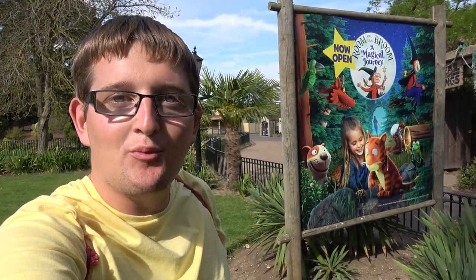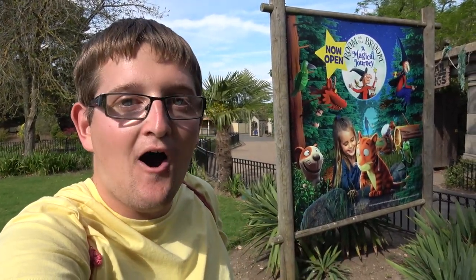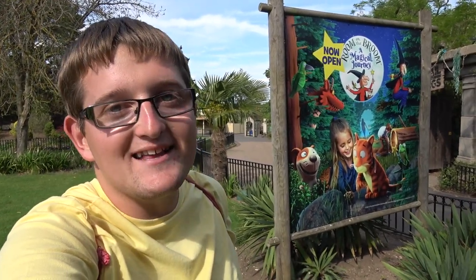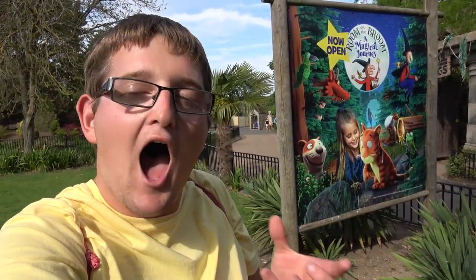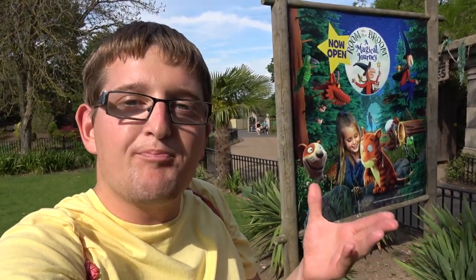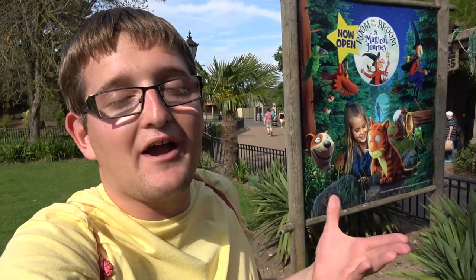Hello and welcome to Theme Park Worldwide. This is a different video here on the channel from Chessington World of Adventures Resort, where today I've been invited down by the park to go behind the scenes and meet some of the creatives behind the attractions. We're very excited to go behind the scenes of their new attraction for this year, Room on the Broom: A Magical Journey.